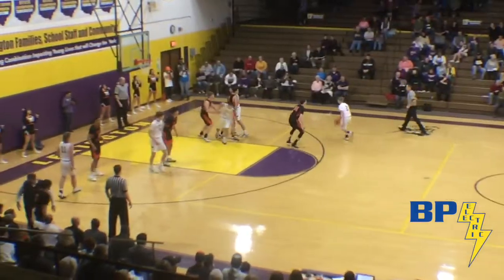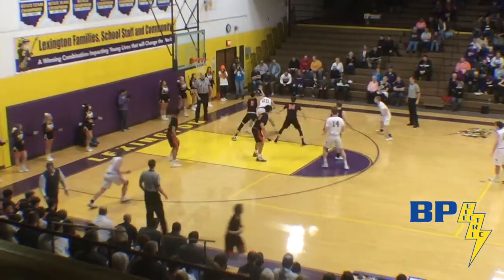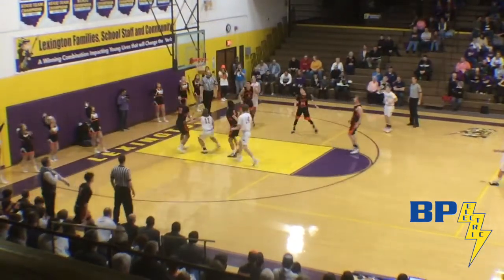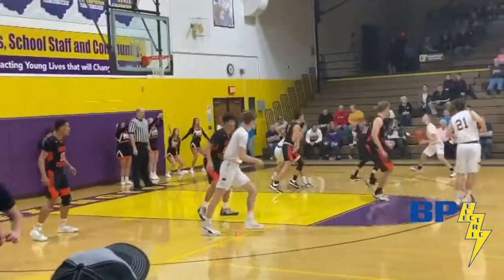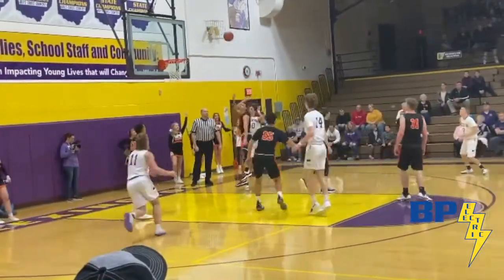He'll set up the offense now as he drives far right wing, dumps it down on the far block to Waldroof. Waldroof spins baseline, puts up a little fadeaway, and it's good — right in the face of Spencer Bills. Nice shot there by Max Waldroof.